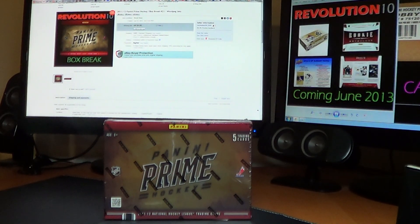How's it going everybody? Revolution 10 Collectibles here with our 2011-12 Panini Prime Hockey Break Number 21.